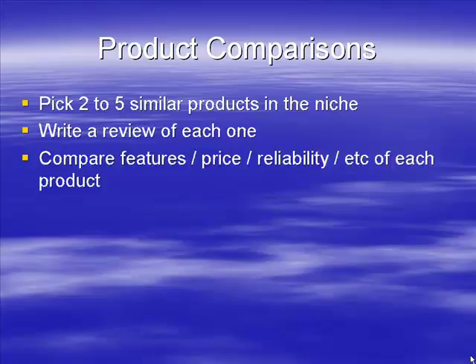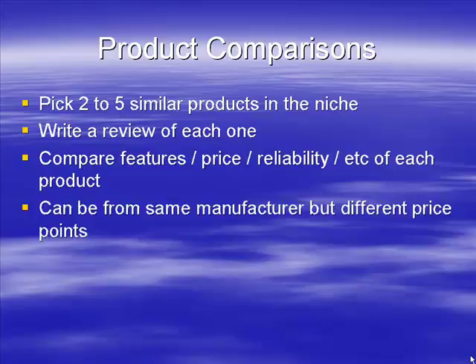You can write a review of each product or write a review comparing the features of each one. Compare the features, price, reliability, and so on. If you go onto Amazon, every product usually has a product features and specifications section, and you can take that and use it as a basis for your comparison.